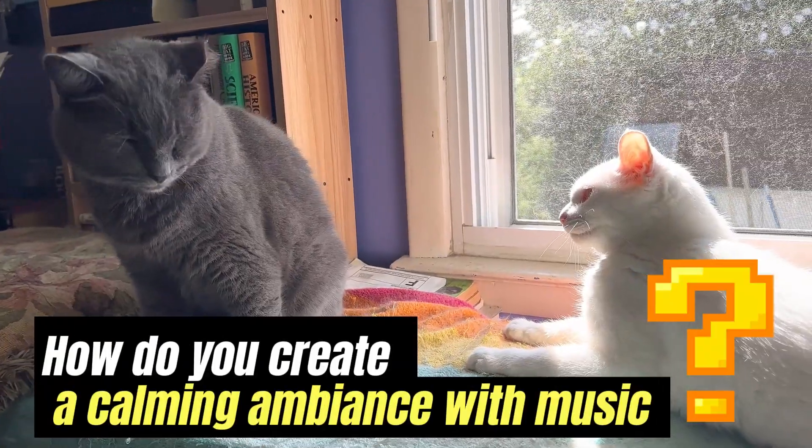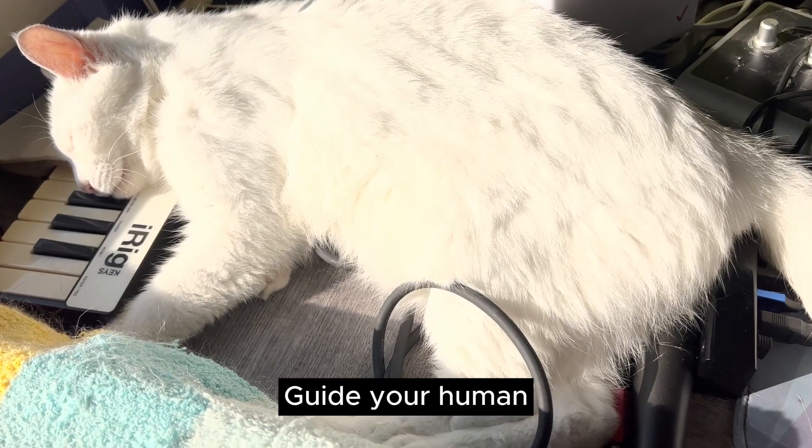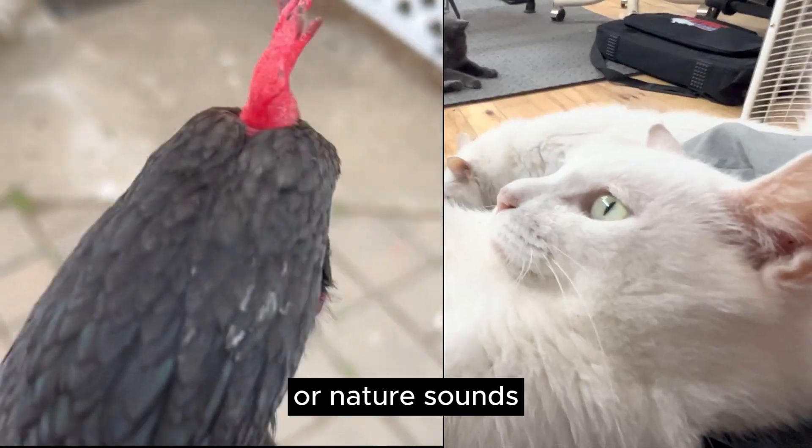How do you create a calming ambiance with music? Guide your human to select peaceful piano or nature sounds.